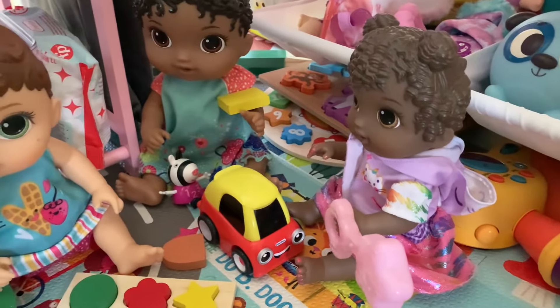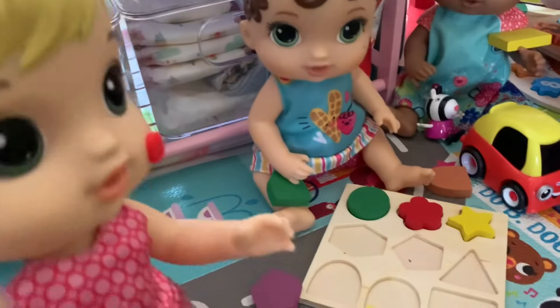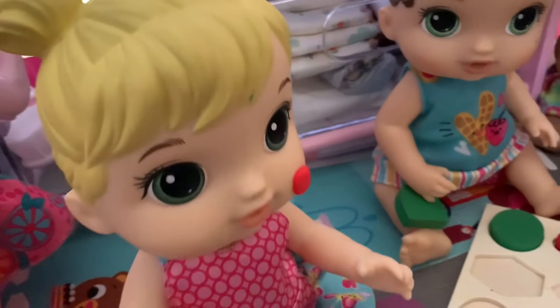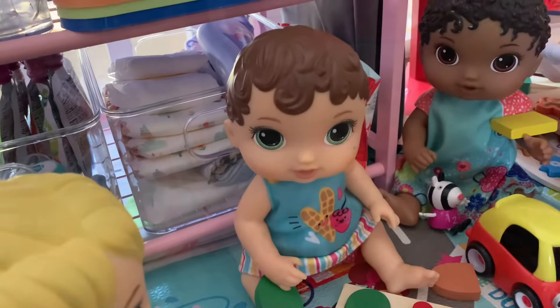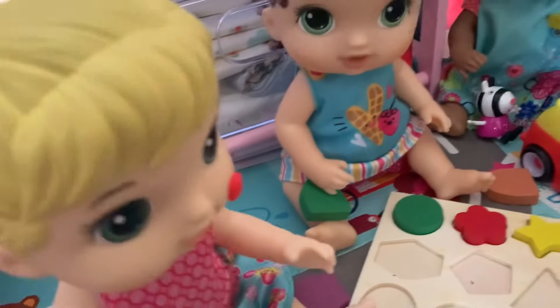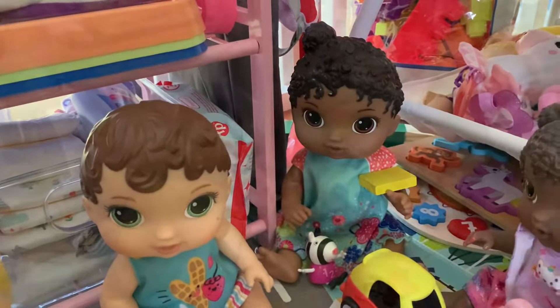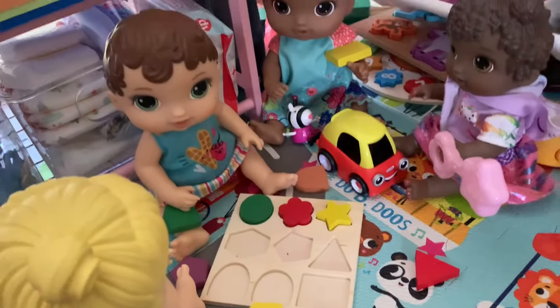Hey guys, sorry I'm late. Ellie, you almost missed all of playtime. Yeah, there's only a little time left. It's okay. What are you guys doing? We're building a puzzle, but what's on your face? I don't know, my mommy said it's just a bump or something. It doesn't look like a bump. Yeah, it kind of looks like chicken pox. I don't have chicken pox. Okay, whatever you say. Girls, it's time to clean up. We're going to do story time now. We're going to pick out a book and I'm going to read to you guys, so please clean up all the toys.